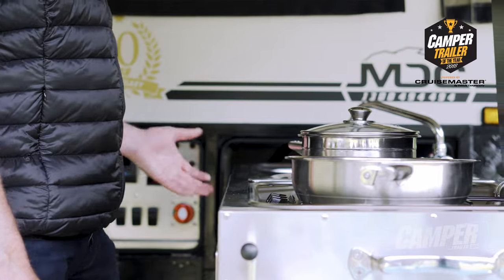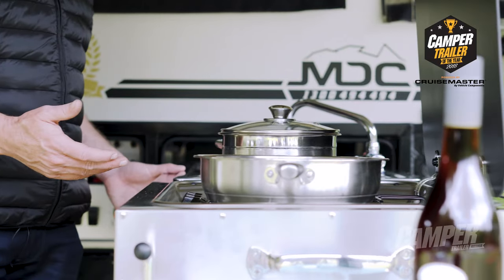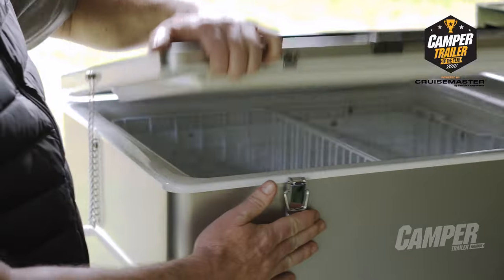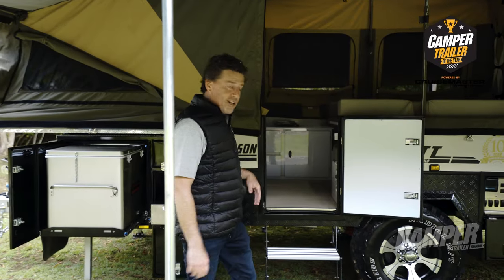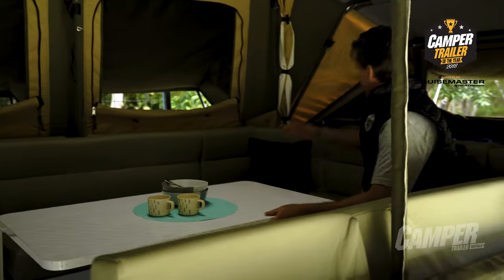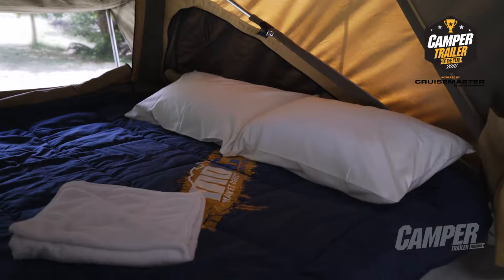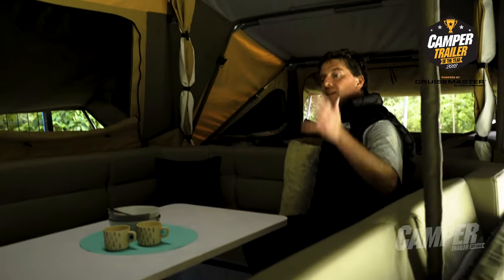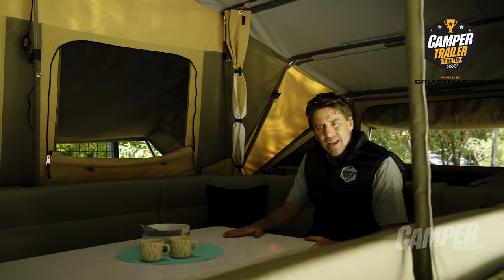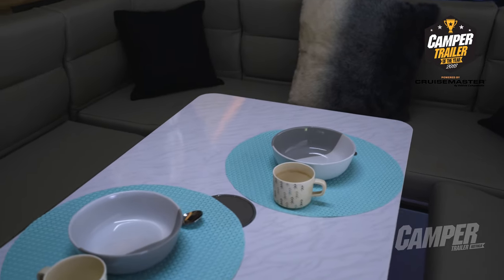We see a perfect slide-out kitchen with all the preparation areas you need. Over here we have enough slide-out room for two fridges. Going on inside, you're struck immediately by the size and space. Over here behind me, a massive double bed area. In front of me there is a huge queen-size bed area. If this table folds down, you can convert this into a queen-size bed as well.